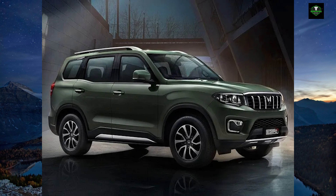The cosmetic changes consist of DRL placed with the fog lamp instead of headlights. The Scorpio N is offered in 6 and 7-seat layouts. It features an 8-inch infotainment system powered by Sony Audio, dual-zone climate control, 4Xplore 4x4, and an electric sunroof.